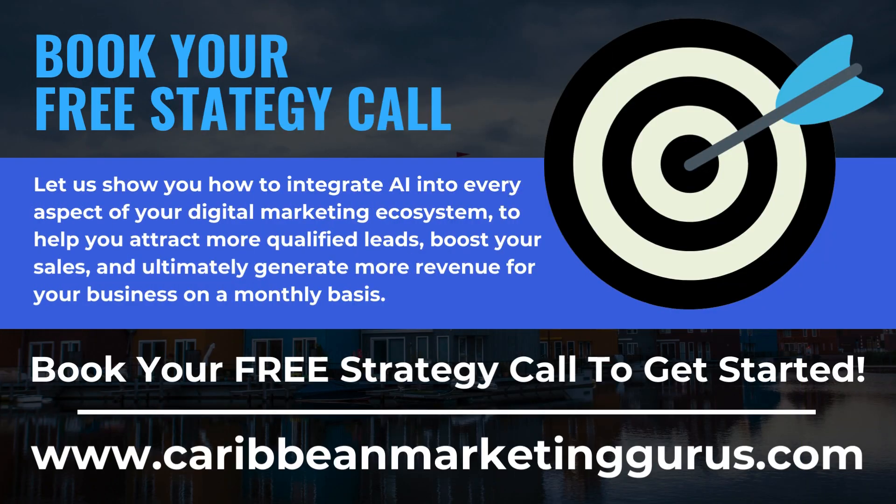Let us show you how to integrate AI into every aspect of your digital marketing ecosystem to help you attract more qualified leads, boost your sales, and ultimately generate more revenue for your business on a monthly basis. Let us book your free strategy call to get started.